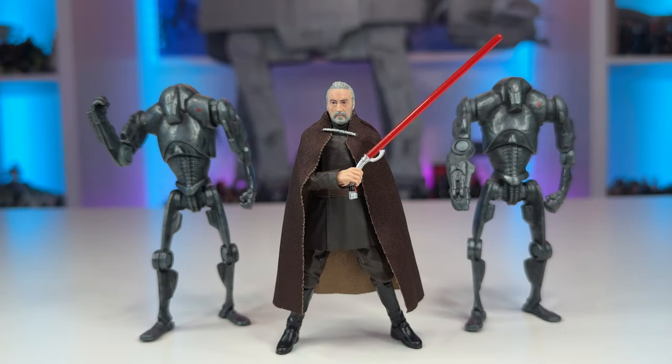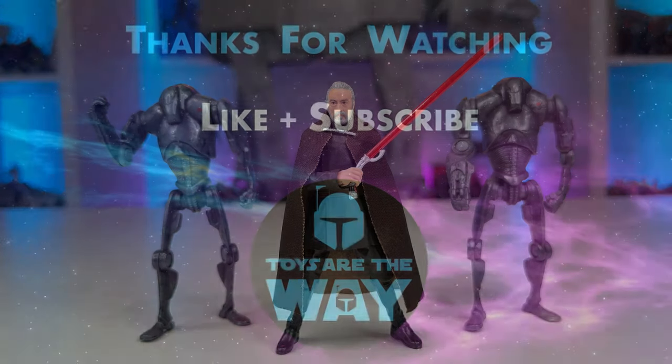I hope you've enjoyed this video and taking a look at Count Dooku from Attack of the Clones. Feel free to let me know your thoughts in the comments down below, and don't forget to drop a like and subscribe if you're new to the channel — it really helps and is always greatly appreciated. Thanks everyone, and may the Force be with you.